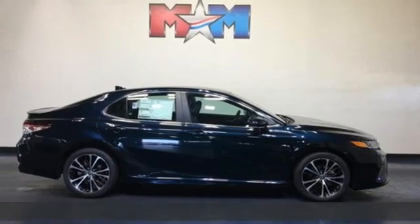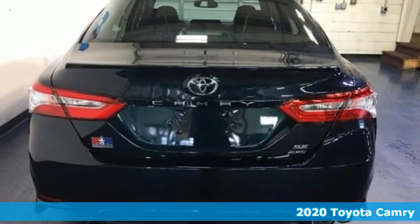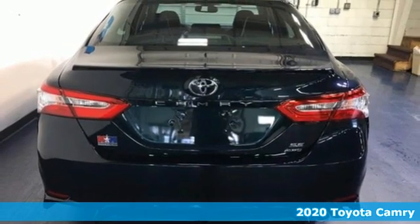Here's a new 2020 Toyota Camry. With intuitive tech and sporty details, you'll feel the excitement before you even hit the gas.